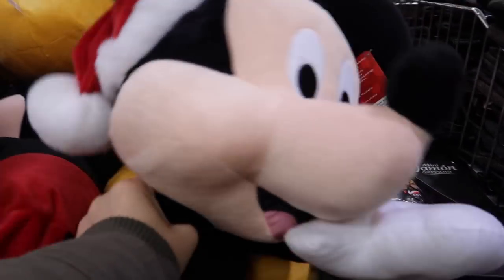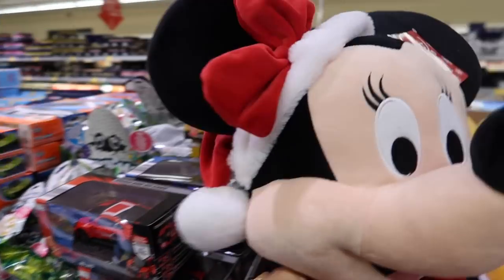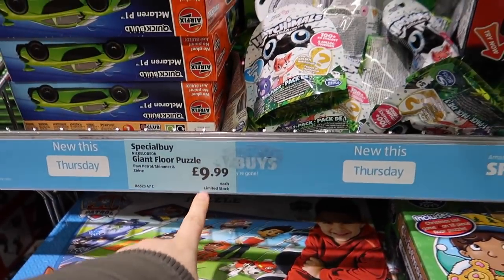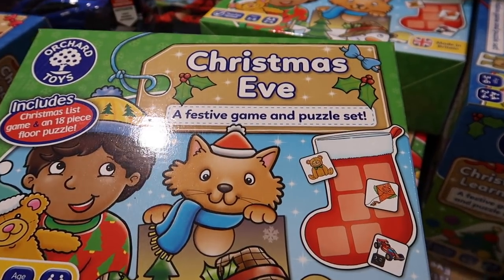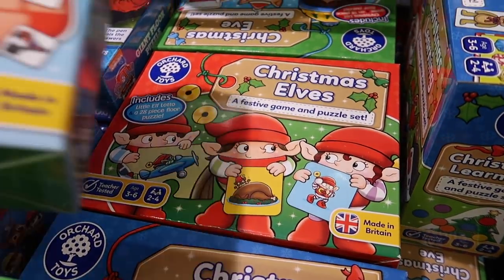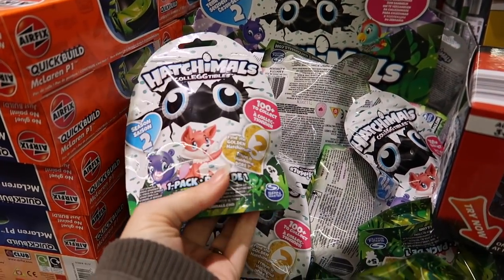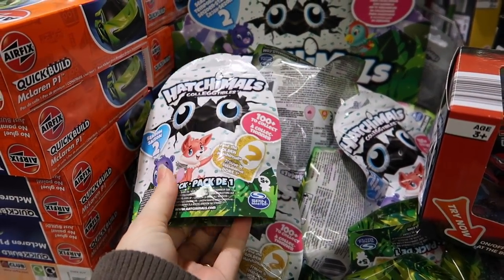Here we are! This is a really cute thing to start with - it's Christmas Mickey and Christmas Minnie, it's £19.99. Giant floor puzzle by Paw Patrol, £10. A whole mix of festive games and puzzle sets. Christmas Elves, Christmas Eve - that'd be quite cool for a Christmas Eve box, £8.99. Hatchimoles here - Hatchimoles are £2.49, they'll make some cool stocking fillers.